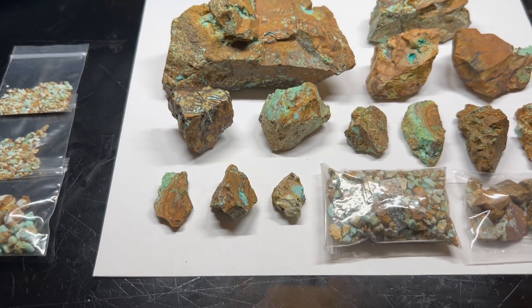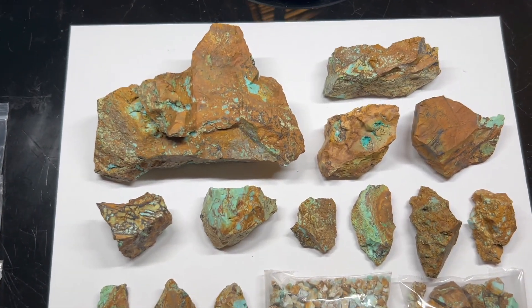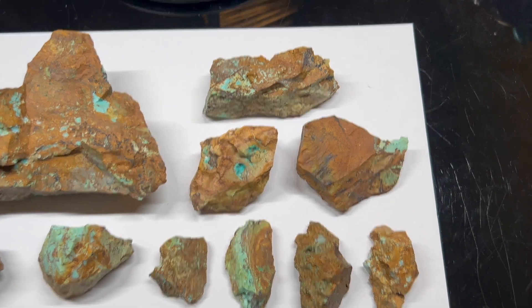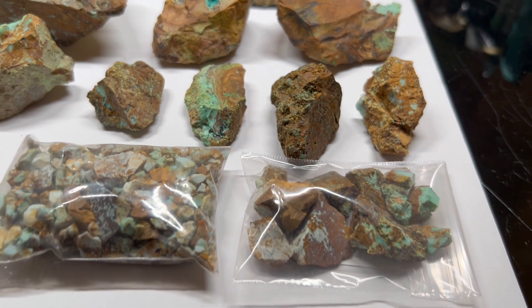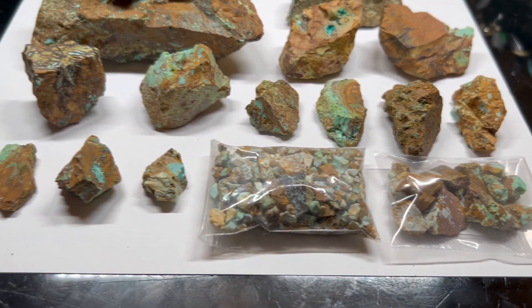I'm a bit flabbergasted — I did not recognize it as turquoise. However, I had never seen any in the wild, so I'll give myself a break. Turquoise is a unique mineral, despite it lacking a definitive visible crystalline structure.